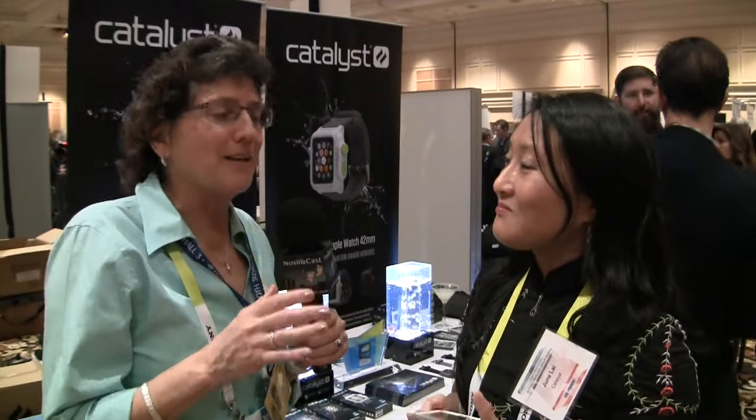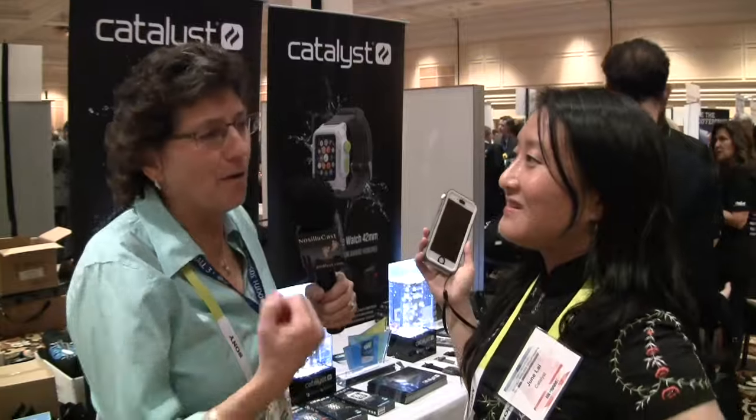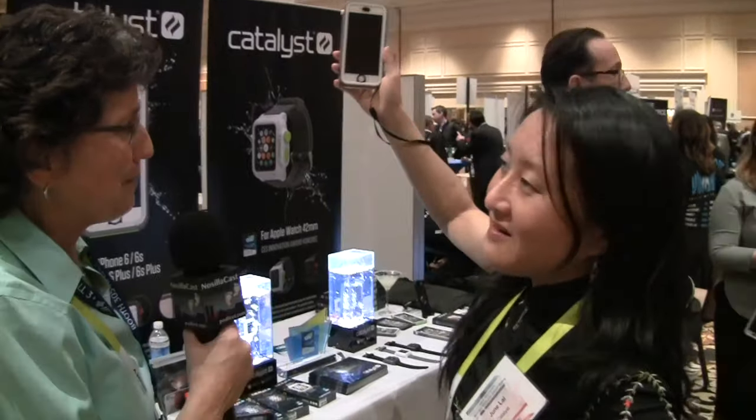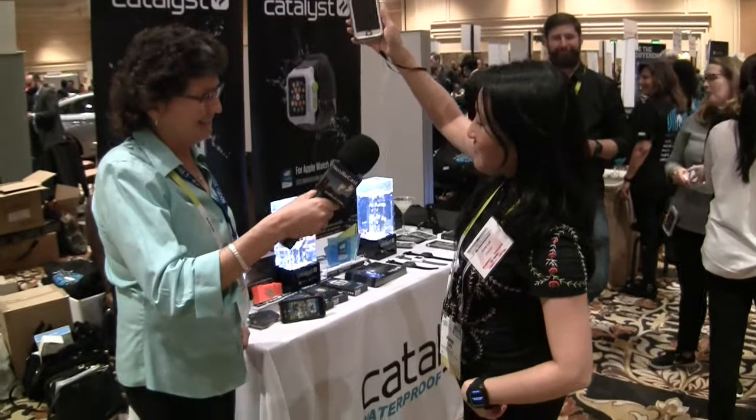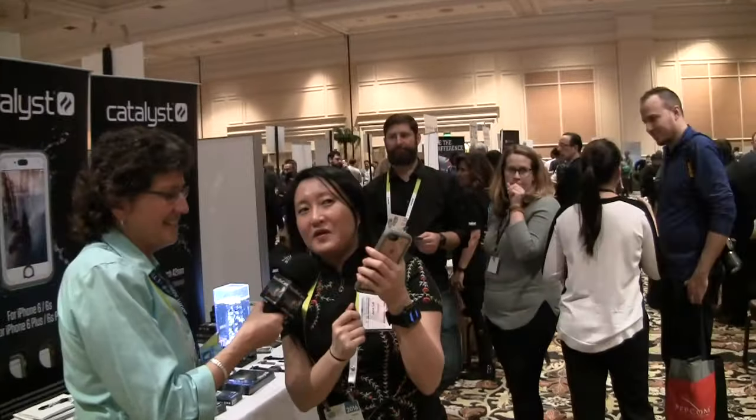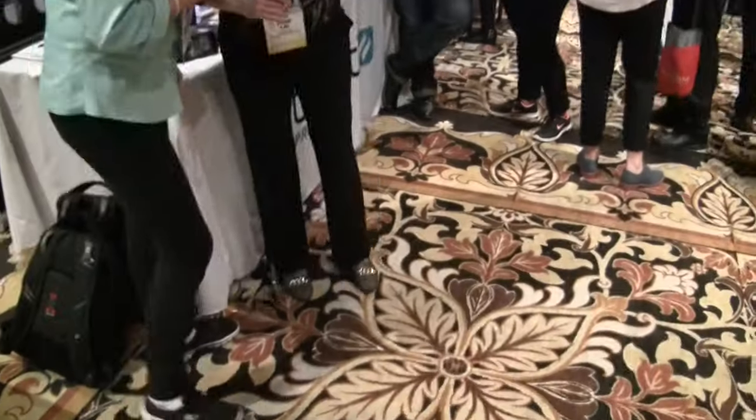Our cases are 6.6 feet drop-proof — and here's our drop test. She had a wristband on it, which is actually one of the nicest features: the case comes with a lanyard attachment point so you never have to drop your case. She did drop it, and it survived — drop-proof from 6.6 feet.